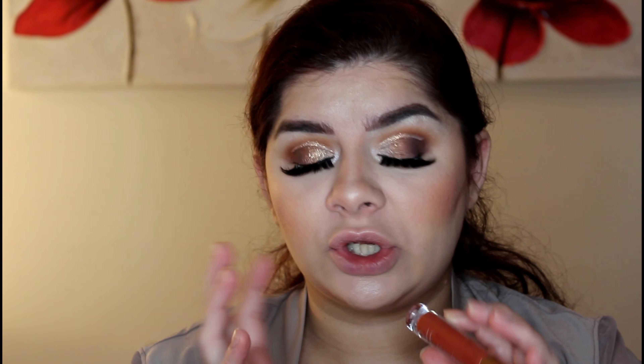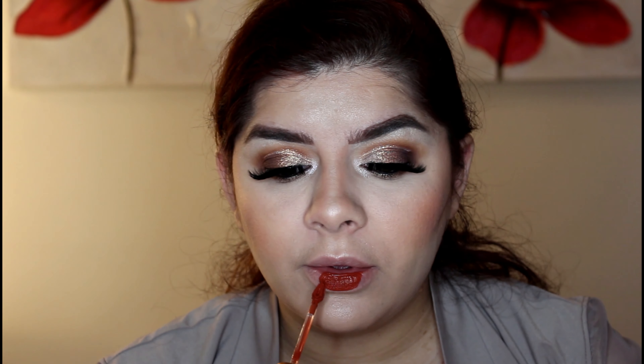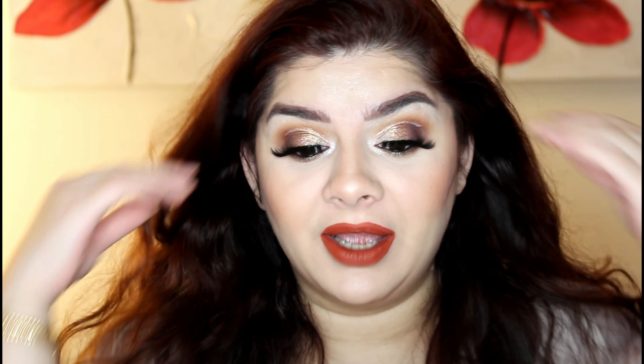Next, the liquid lipstick. The shade is very beautiful — it's like a burgundy, orangey-reddish burgundy, almost purple. There's no name on it, so let's apply it.